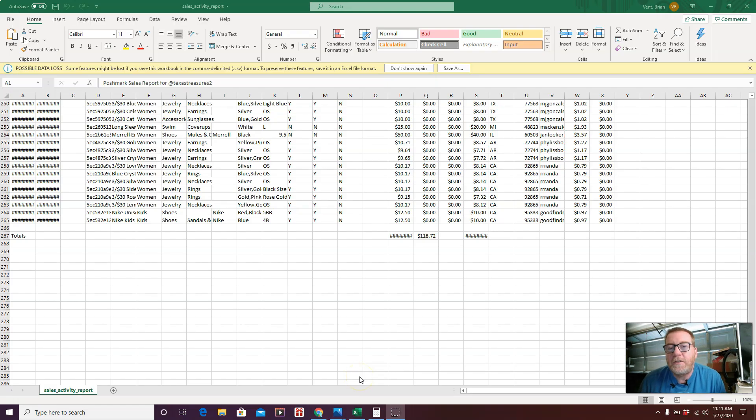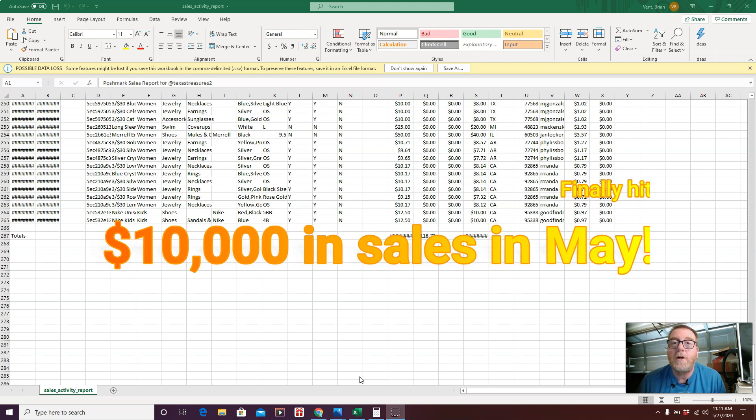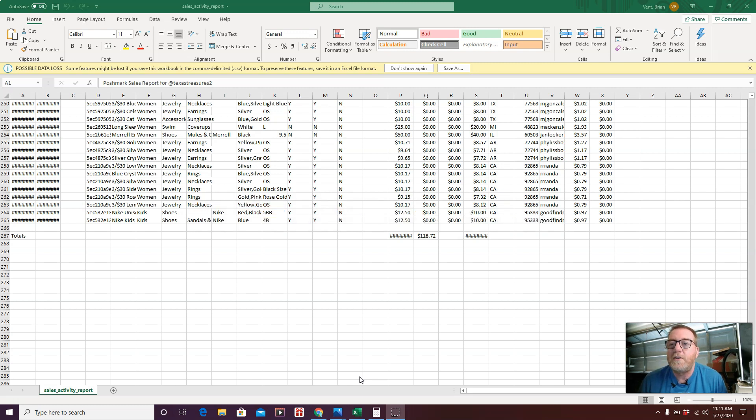Hey guys, this is Brian aka Texas Treasures and today I'm bringing a video for May. Over the past 30 days I hit a big milestone — I broke the $10,000 gross sales amount on Poshmark and eBay. I wanted to share 10 takeaways, 10 things I've learned that may help you as you try to grow your Poshmark and eBay sales.